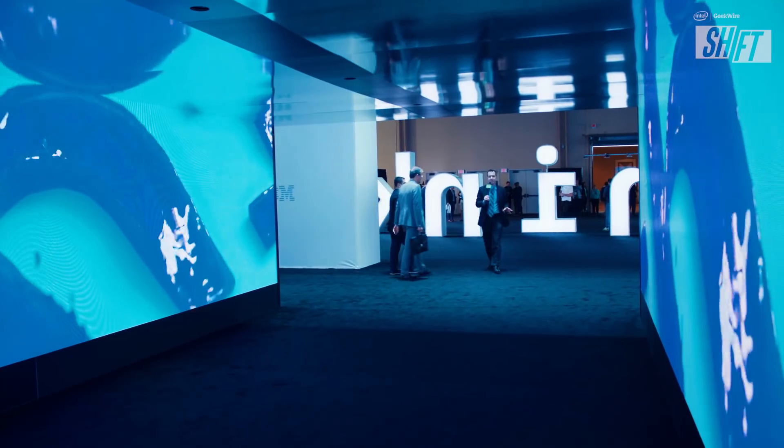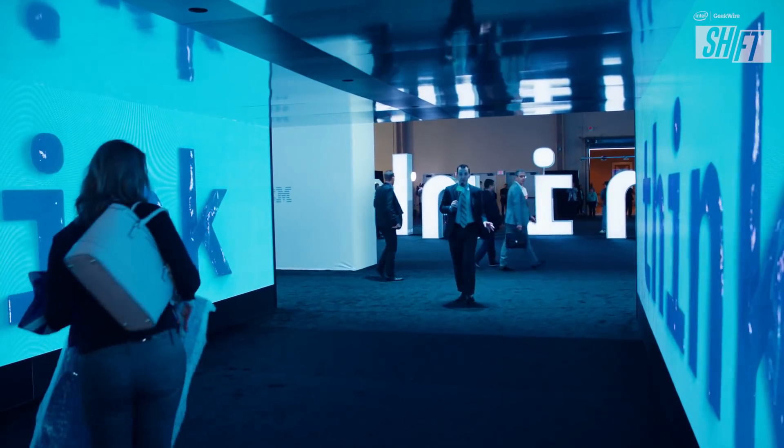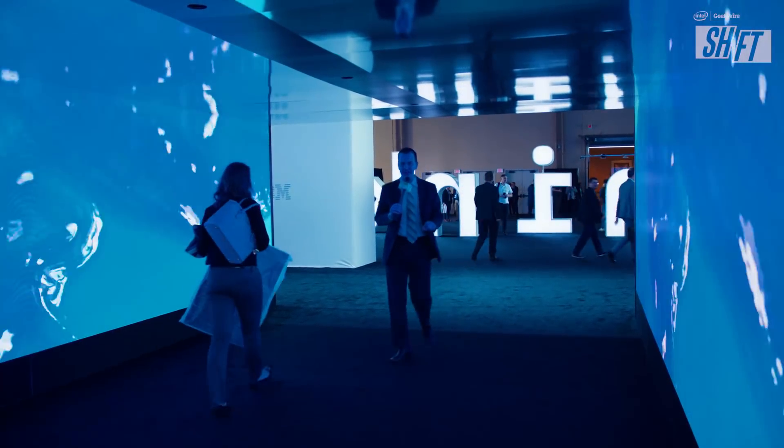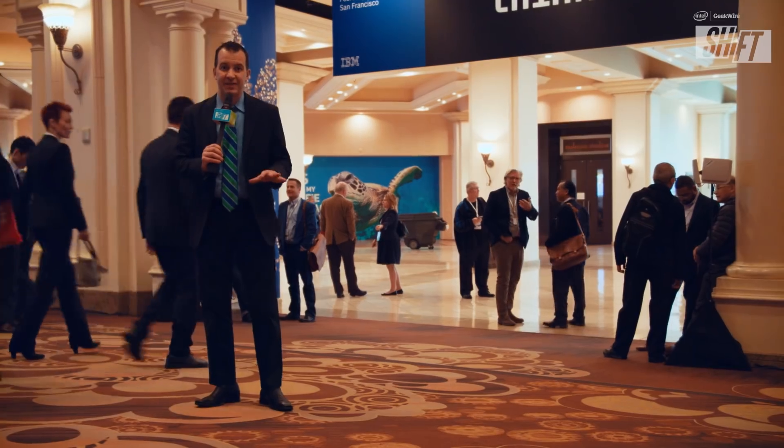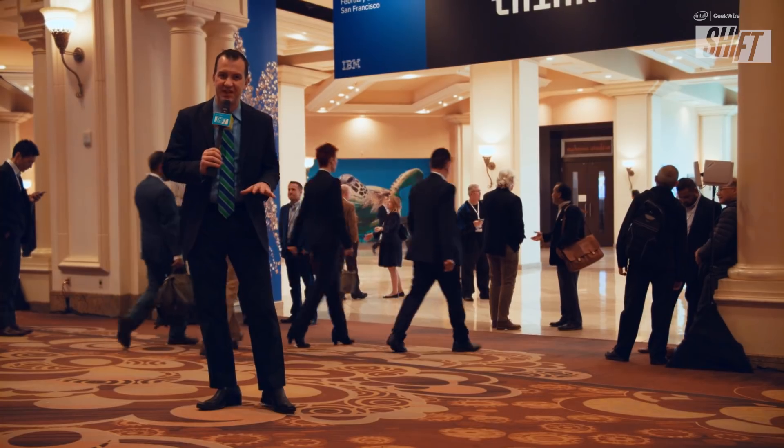I'm Brian Westbrook. Thanks for watching Shift, presented by Intel and GeekWire. For more of these videos, check out our YouTube channel, don't forget to subscribe, and check us out online at geekwire.com/shift. That's a wrap from IBM Think in Las Vegas — we'll see you next time.